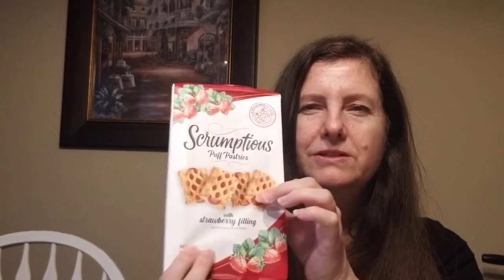Someone else hauled these and said they were really good. I couldn't find the other Scrumptious cookies — they have the chocolate and peanut butter, but I was on the lookout for the mint, a chocolate mint one. These are the Scrumptious puff pastries. You get 6.8 ounces with strawberry filling, which is artificial. That would be a nice little treat with an afternoon cup of coffee.